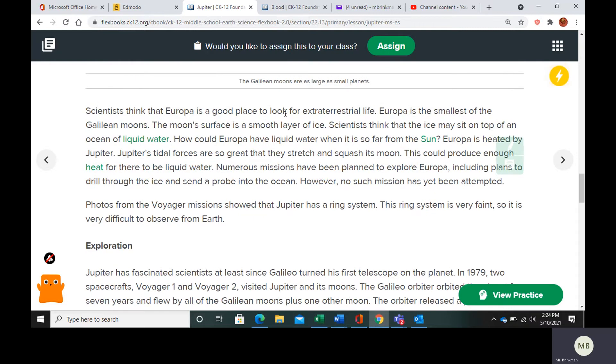Scientists think Europa is a good place to look for extraterrestrial life. It is the smallest of the Galilean moons. Its surface is a smooth layer of ice, and they think that this ice may be on top of an ocean of liquid water. Sure, it's far from the sun, but it's heated by Jupiter. Jupiter's tidal forces somehow produce enough heat for there to be liquid water on the planet.